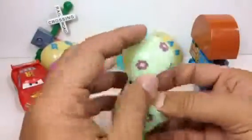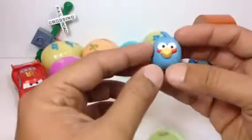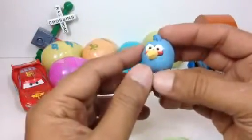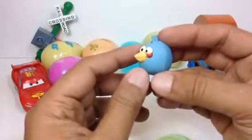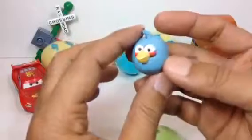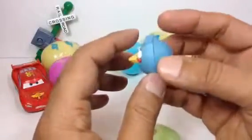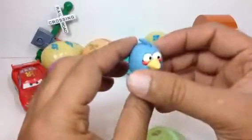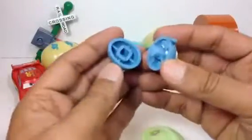Let's go ahead and open the next one. This one is also from Angry Birds Space. My son says it's not from space because it has to be shaped like a cube — the cube one is from space. So this one is not from space. Anyway, this is very cute, I like it.